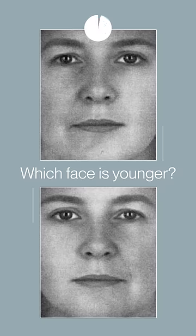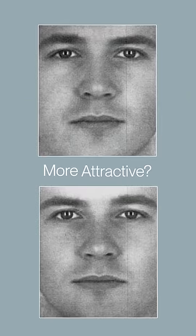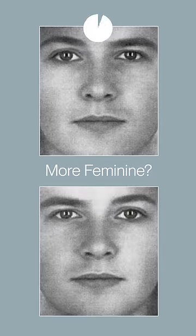Which face appears younger to you? Probably this one. Now which one seems more attractive? Maybe this one. Which one appears more feminine? Probably this one.